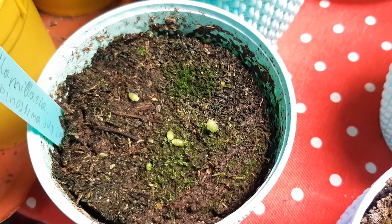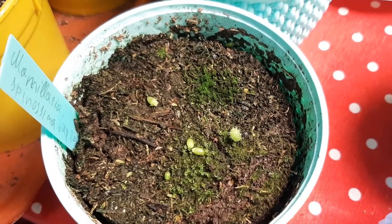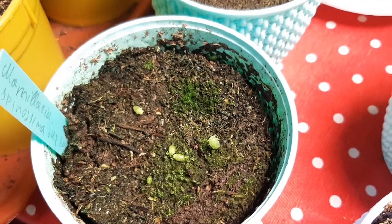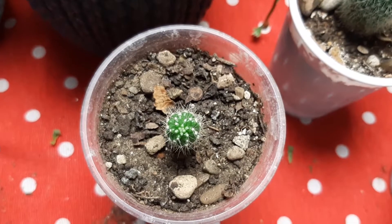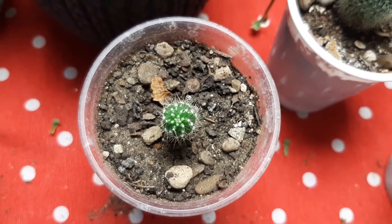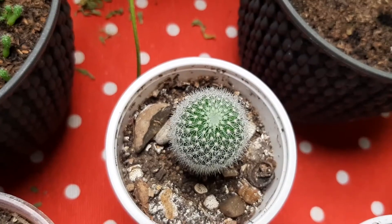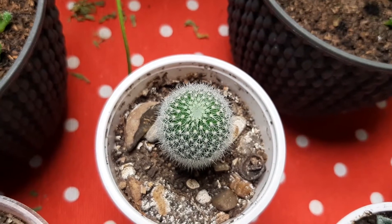And Mammillaria spinossissima — just a few. They are doing okay, a little moss — they had some problems with moss, anyway. And this is another Echinocereus gentry, and it's beautiful, growing slow as always, but so beautiful. But Mammillaria spinossissima — the bigger ones — they're growing and growing, but slow.